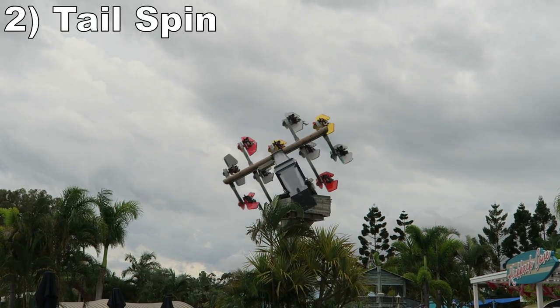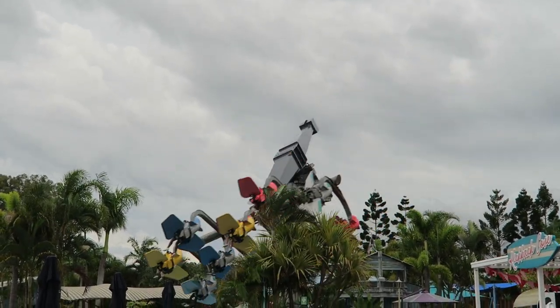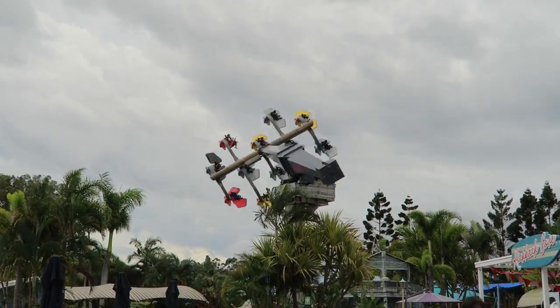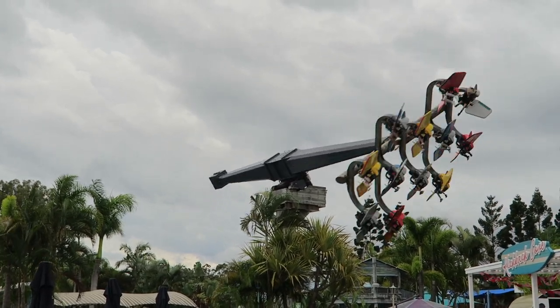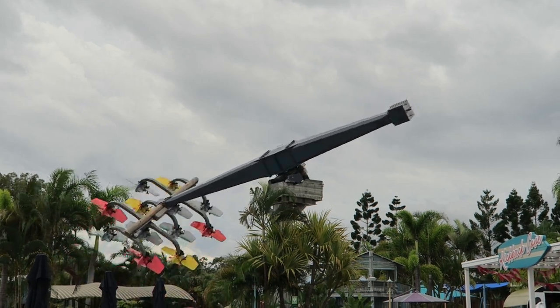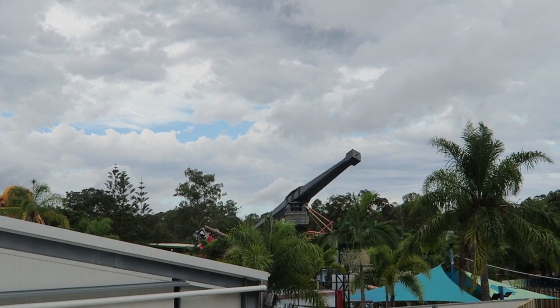Number 2 is Tail Spin. This Gerstlauer Skyfly is incredible if you love inversions. You need to be patient and rhythmic to get that first flip, but once achieved, you can lock your wings in place and spend the rest of the ride quickly inverting. It is extremely dizzying flipping this fast and frequently. Just follow the method I've given in a separate video and you can easily get 30 to 40 flips.